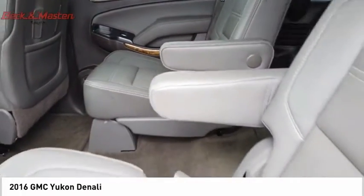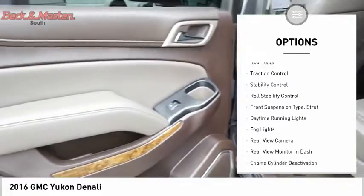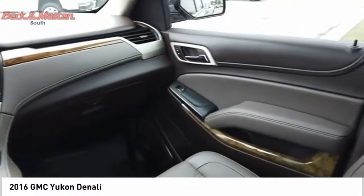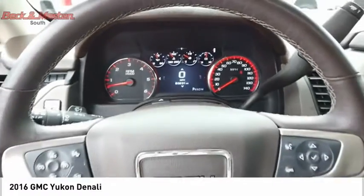Here are some of this vehicle's great options: suspension control magnetic, driver adjustable suspension, ride control, remote engine start, roof rails, traction control, stability control, roll stability control, front suspension type strut, daytime running lights, and fog lights.